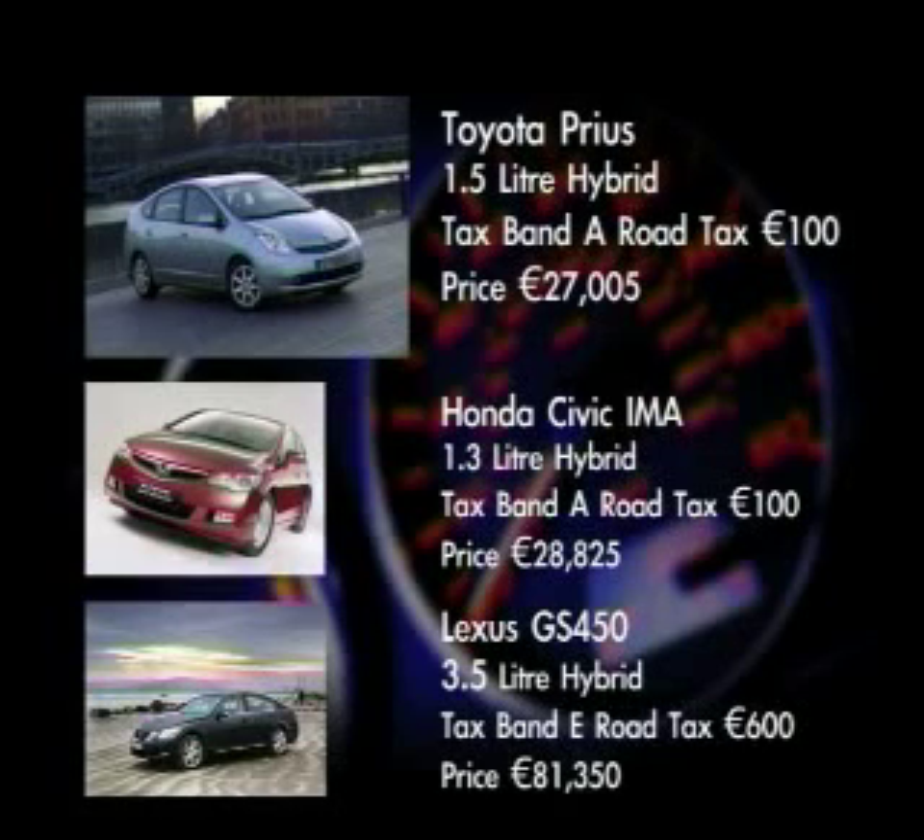The Toyota Prius hybrid has a 1.5-litre petrol engine and electric motor. It falls into tax band A with road tax of €100 per annum. The price is €27,005. The Honda Civic IMA is another hybrid with a 1.3-litre engine and electric motor. It also falls into tax band A with road tax of €100, and the price is €28,825. The Lexus G450 hybrid has a large 3.5-litre petrol engine and electric motors. It falls into tax band E with road tax of €600 per annum, and the price is €81,350.